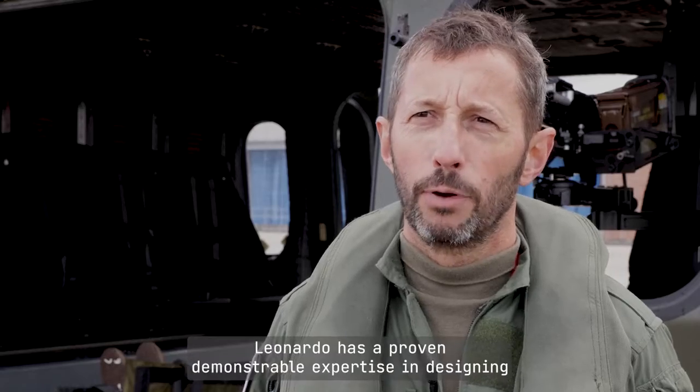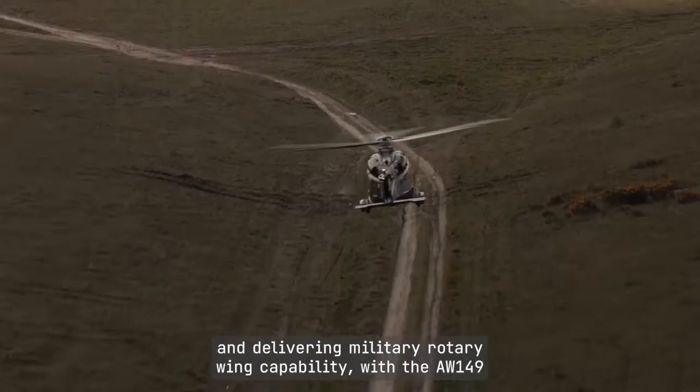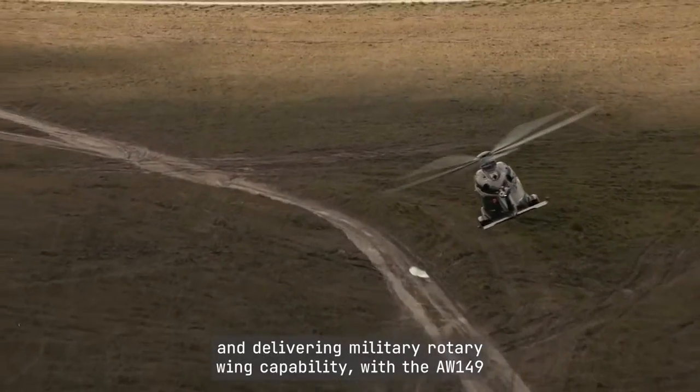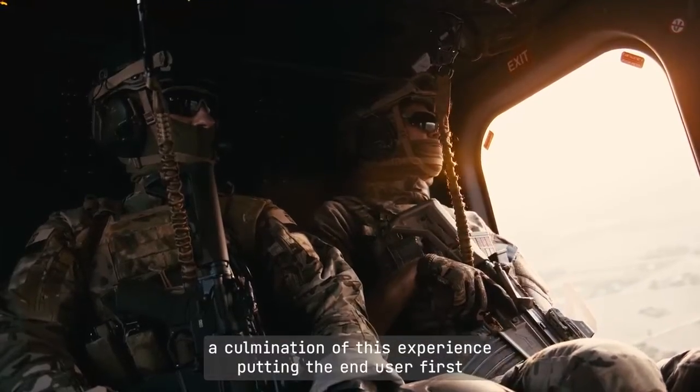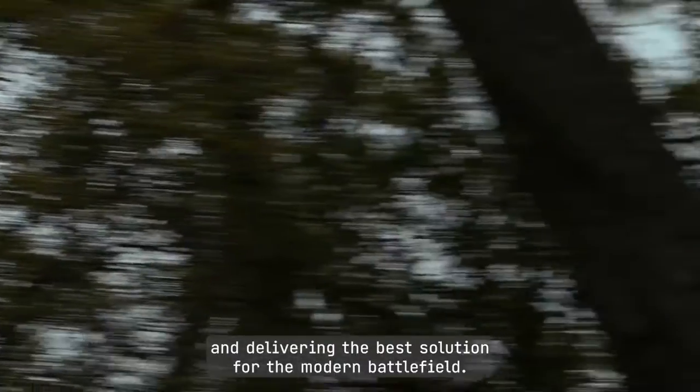Leonardo has a proven demonstrable expertise in designing and delivering military rotary wing capability, with the AW149 a culmination of this experience, putting the end user first and delivering the best solution for the modern battlefield.